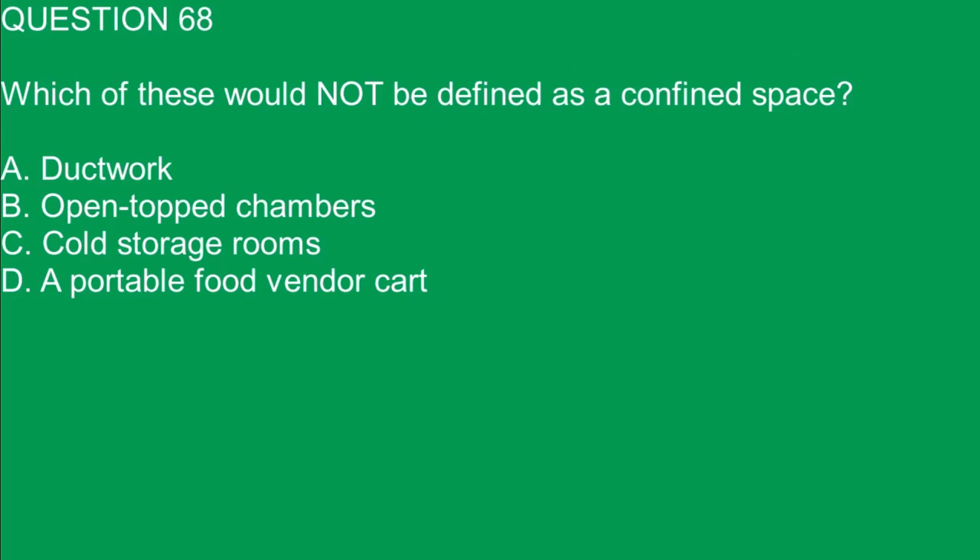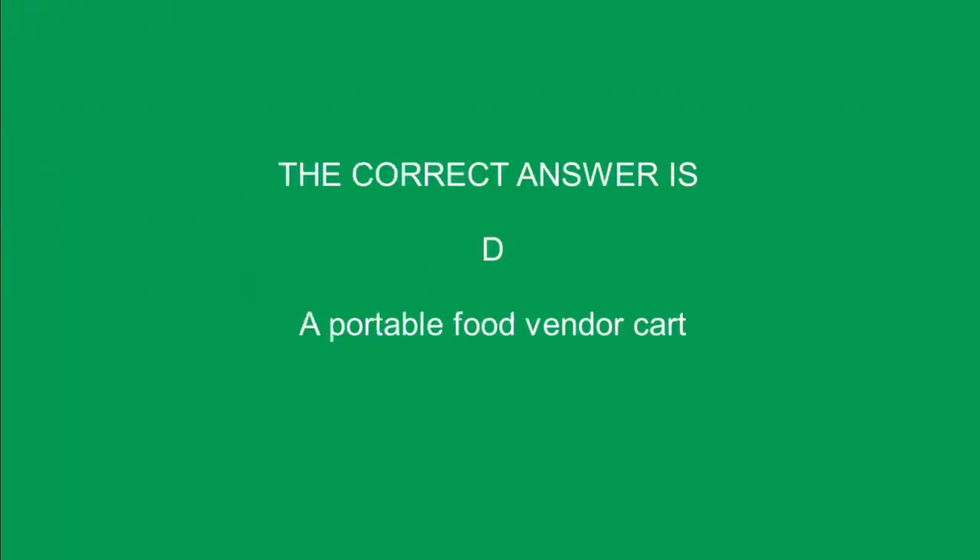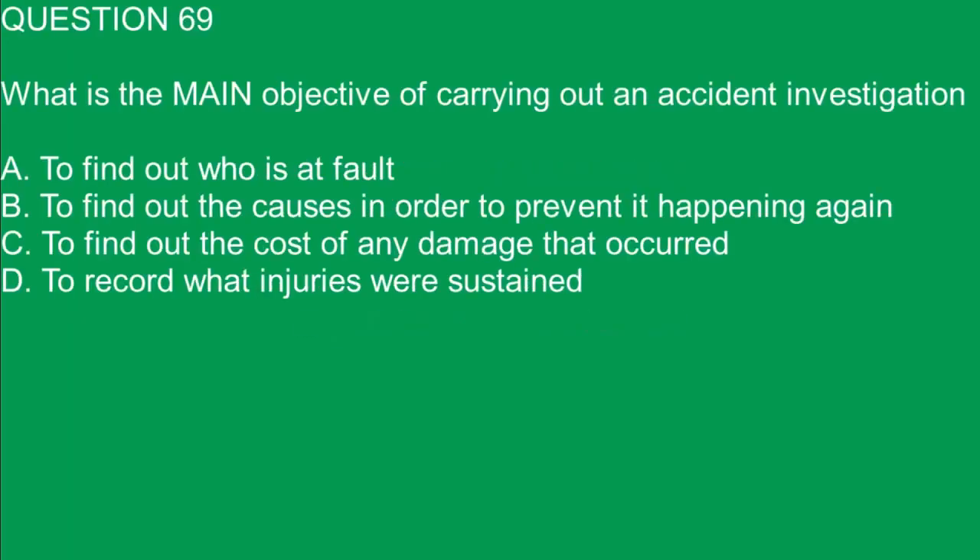Question 68. Which of these would not be defined as a confined space? A. Ductwork. B. Open top chambers. C. Cold storage rooms. D. A portable food vendor cart. The correct answer is D. A portable food vendor cart.